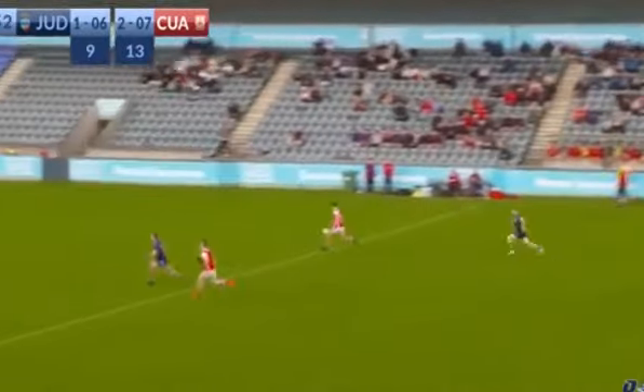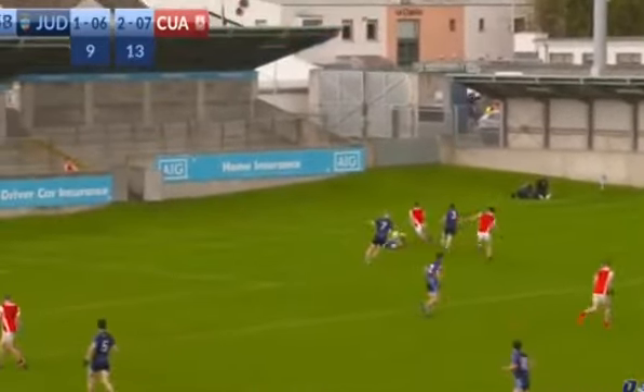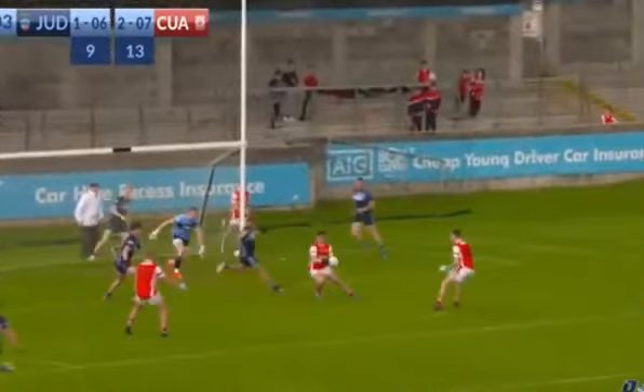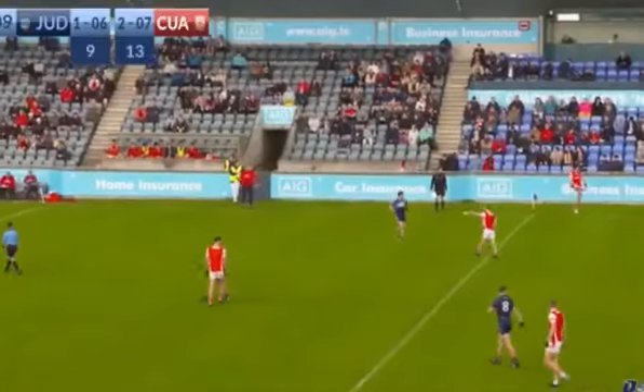Full credit to Keating — how well he had to work to create the space. Those long kickouts again causing problems. Brilliant work at the line; it looked like Manning had done enough, comes across, didn't get enough on the pass. The cornerback puts it out but instead of catching it, palms it. Nilo Callaghan spins, pirouettes, and buries it into the top corner of the net again — the long kickout causing havoc.